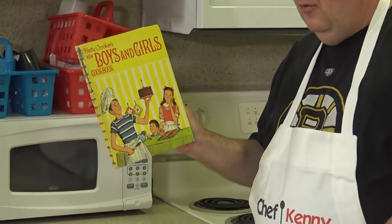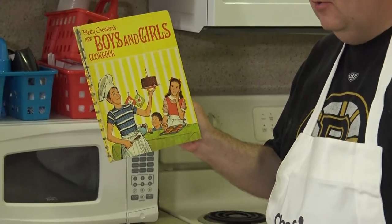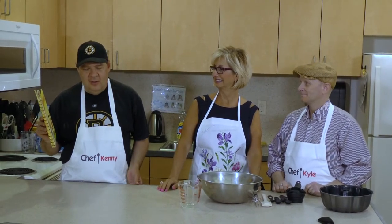Well, this is a copy of a book that used to belong to my brother Tony - Betty Crocker's New Boys and Girls Cookbook. His copy he won in a bake-off for making a tuna casserole back on June 14, 1973, when I was five to six years old, living in Brockton, Massachusetts.